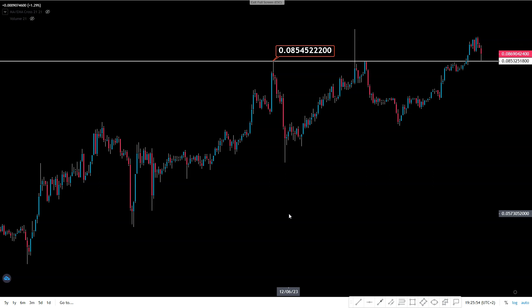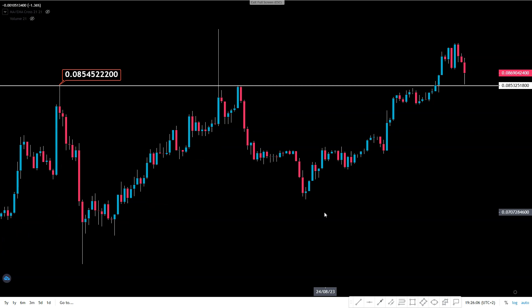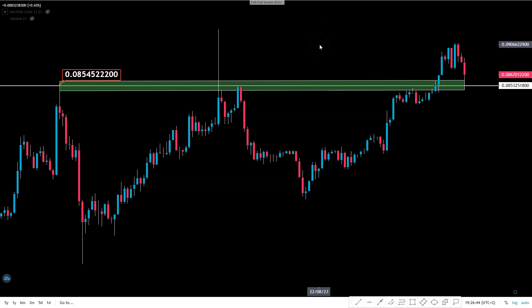If the 8.5 cent level holds, we are setting up very nicely for a new upcoming move in the coming weeks. Zooming in — there was big resistance here in June and July, we broke it in September. This is a very important structure. And what are we doing today? We are retesting this level as support for a new move in the coming weeks.